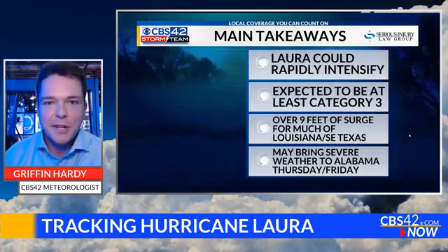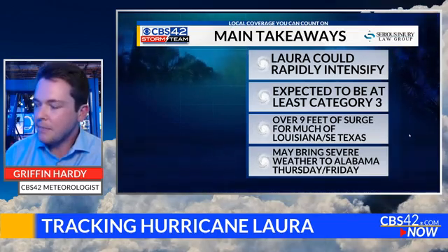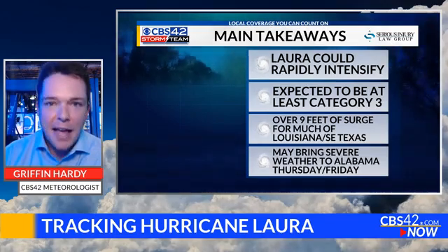That is the latest as of now. I'll try to go through the comment section and answer any questions you might have. Feel free to leave a comment and tell us where you're watching from. Laura should be a really powerful storm, certainly a lot more powerful than anything Marco did. Enjoy the rest of your day, everybody, and take care.